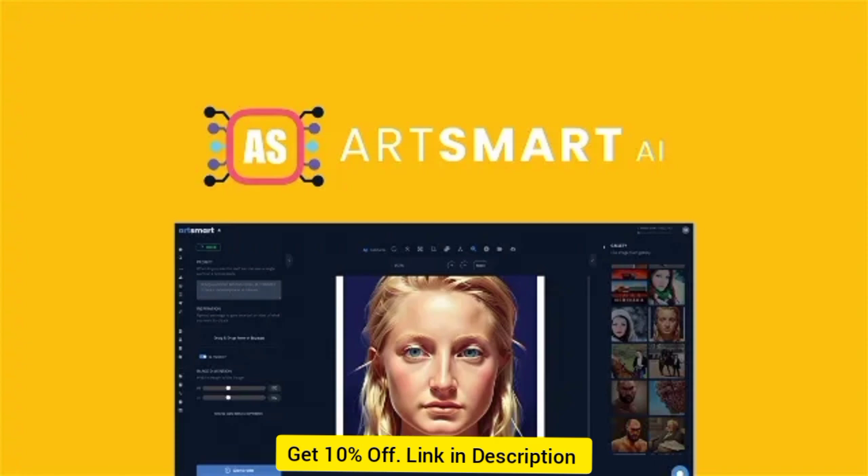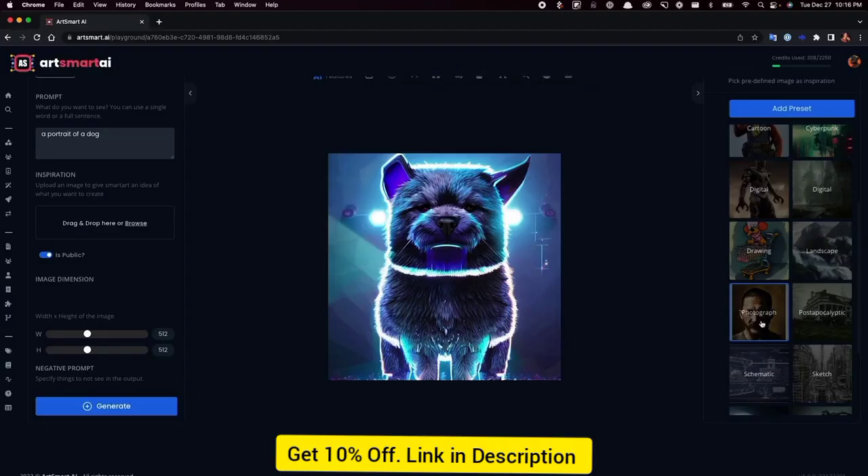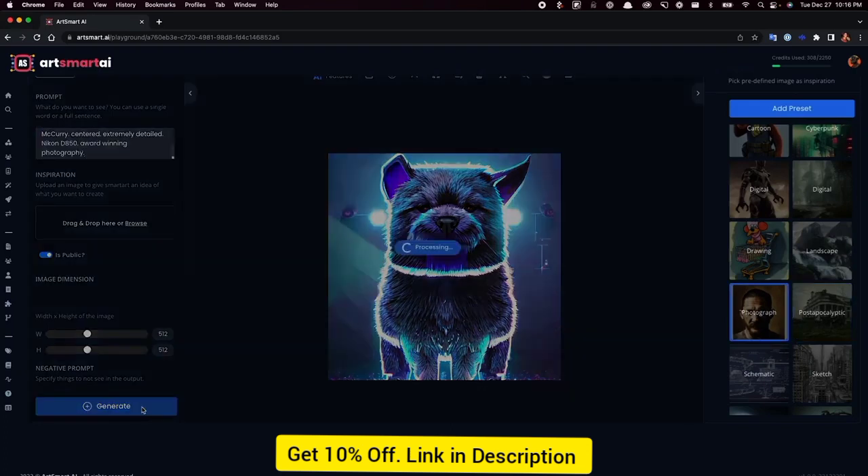ArtSmart.ai is an AI image generator that creates awesome, realistic images from simple text and image prompts. With ArtSmart.ai, it's easy to generate visuals for marketing materials, design inspiration, and e-commerce photos. Just select presets to create art in specific styles, like a photorealistic image or an impressionist style illustration.